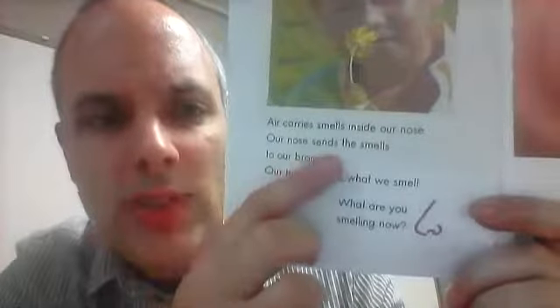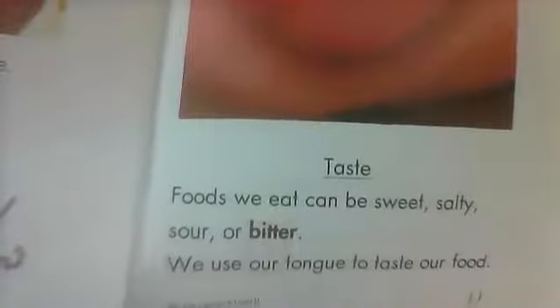Smell. The air is full of smells and we use our nose to smell them. This nose has freckles — all these dots are called freckles. Air carries smells inside our nose. Our nose sends the smells to our brain and our brain tells us what we smell. What are you smelling now? They smell something sweet — the boy smells grass and fresh air.